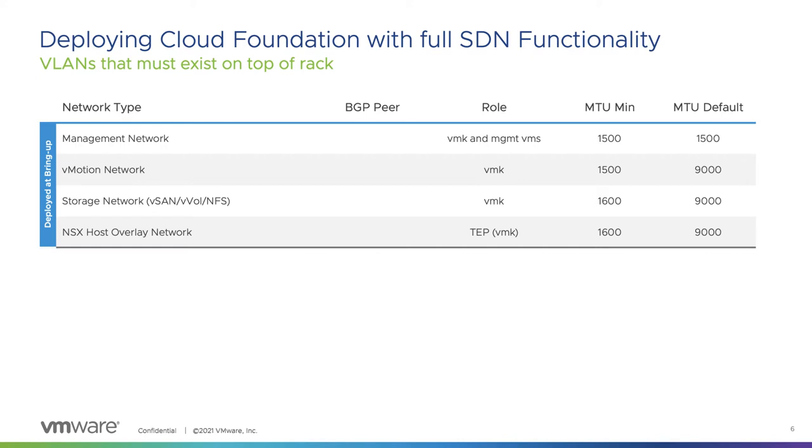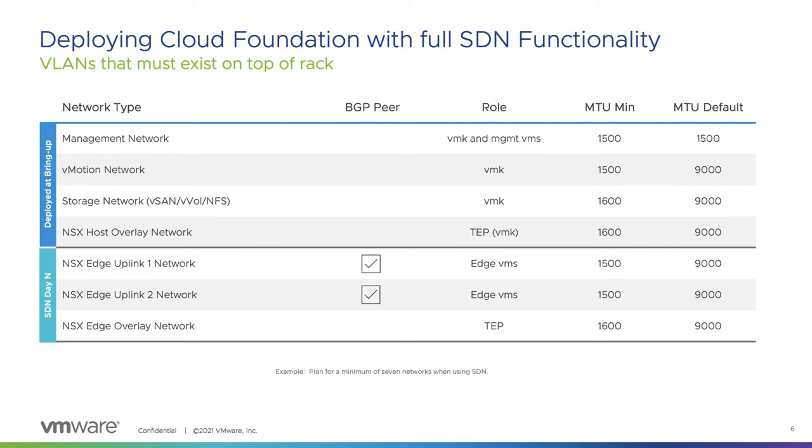Let's now take a look at how Cloud Foundation implements these software-defined networking and security capabilities. To facilitate a simple and fast deployment, Cloud Foundation is initially configured with four VLANs. The deployment parameters worksheet used for the initial deployment contains user-defined inputs which configure these four VLANs for the management domain. It's important to plan for scale when defining these subnets, as they can't be changed later. Many Cloud Foundation customers are looking to deploy a fully functional SDDC platform, and VMware recommends considering a minimum of seven VLANs when planning your deployment. We'll further discuss overlay networks and the purpose of an NSX edge cluster, which utilizes these additional three VLANs.